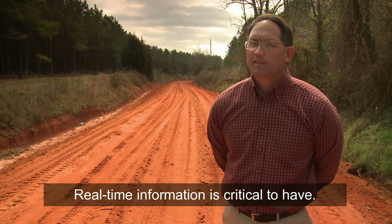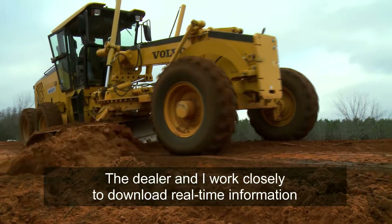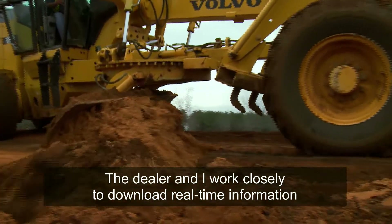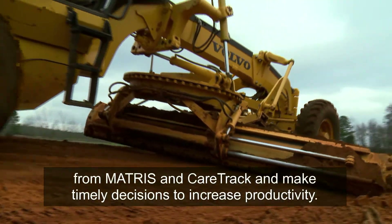Real-time information is critical to have. The dealer and I work closely together to download real-time information from Matrice and CareTrack to make timely decisions to increase productivity.